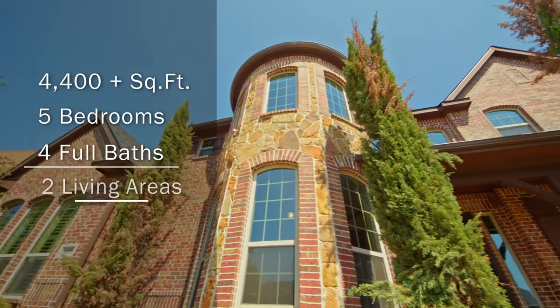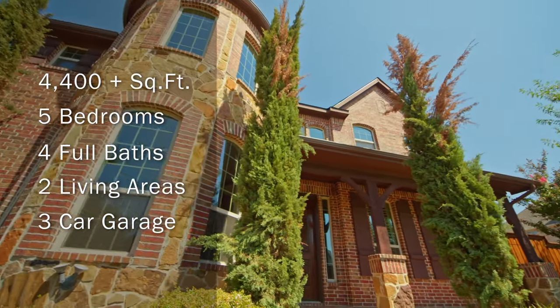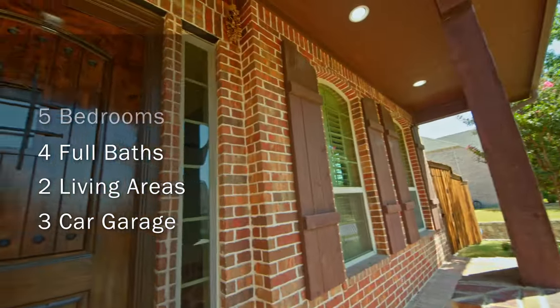With over 4,400 square feet of living space, this home features five bedrooms, four full bathrooms, two living areas, and a three-car garage.